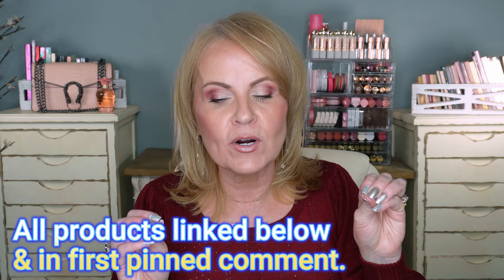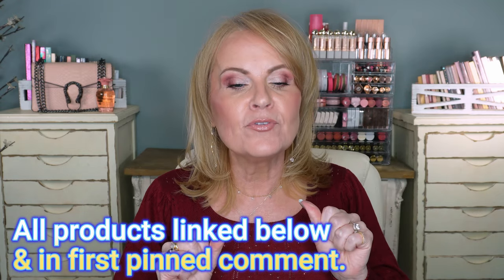All right. Gorgeous gifts for her. Do you have somebody on your list that you just cannot seem to find the perfect thing for? I think I have the perfect thing for them. If she's a beauty lover, or if she's a girly girl, or if she's not, I think I've got her pretty well covered. Hopefully.